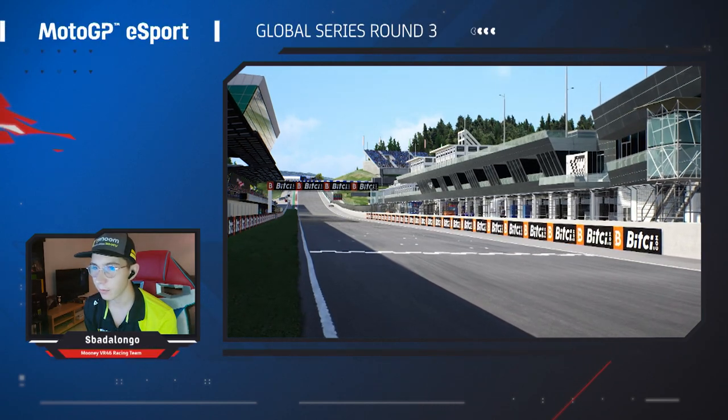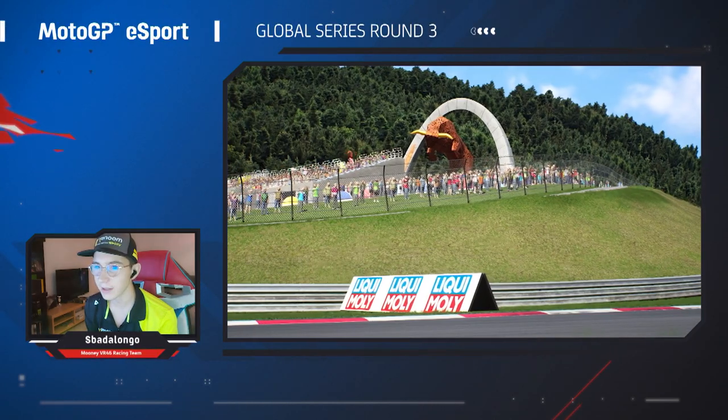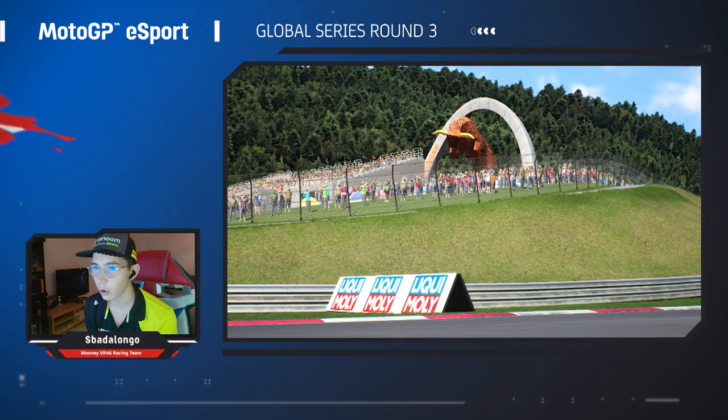Hello guys, I'm Michele Giacom from Moonave 146 Racing Team. Welcome to the reference lap of Red Bull Ring.